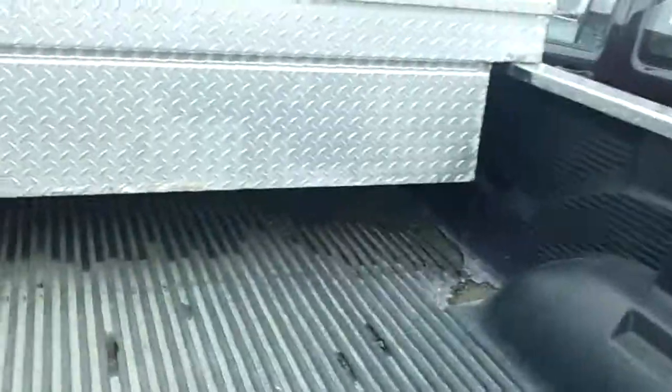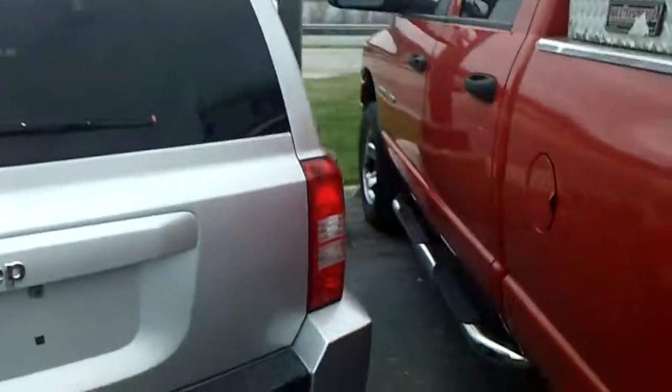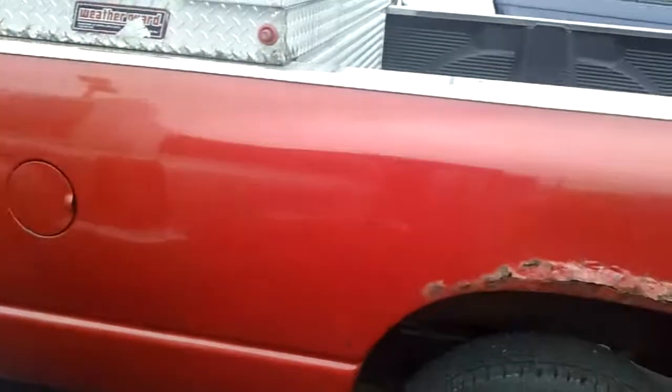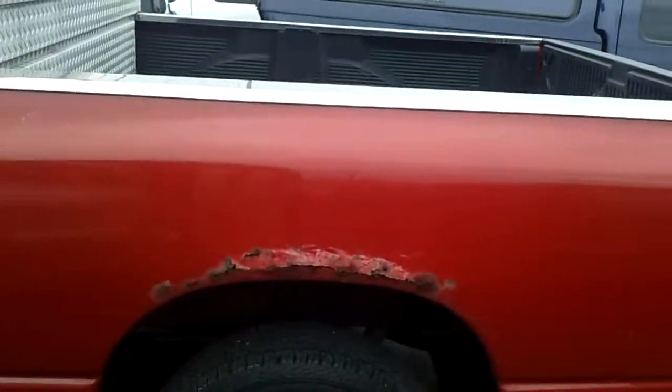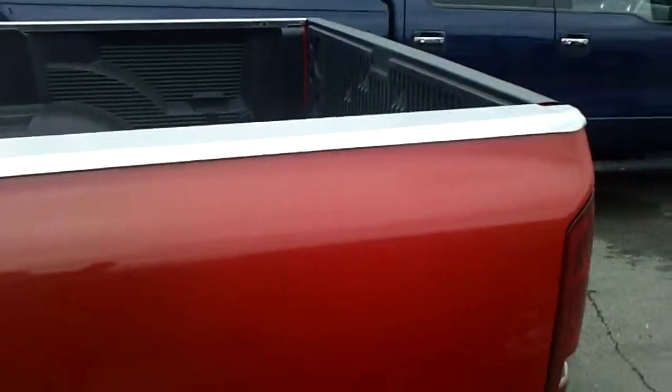It's got the bed liner, it has the toolbox in it. It looks as though it's a long box — it's a crew cab long box from what I can see. Looks like an eight-foot bed.